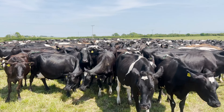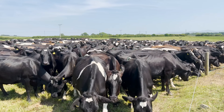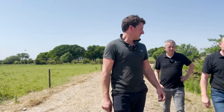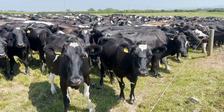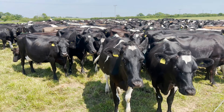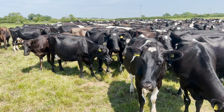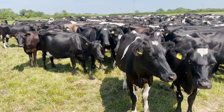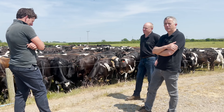The April, May, June calvers - the end-of-block cows - are sold off every year and there's always a market for that sort of cow. I'd encourage any spring calver to keep the bulls in and keep serving because there is a market for end-of-block cows every year. TB status here is very good - equivalent to TB4, on 12-month testing, and no pre-movement testing is needed, which is a great advantage.